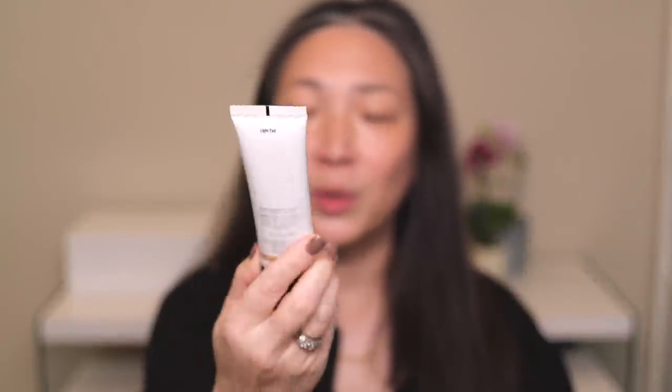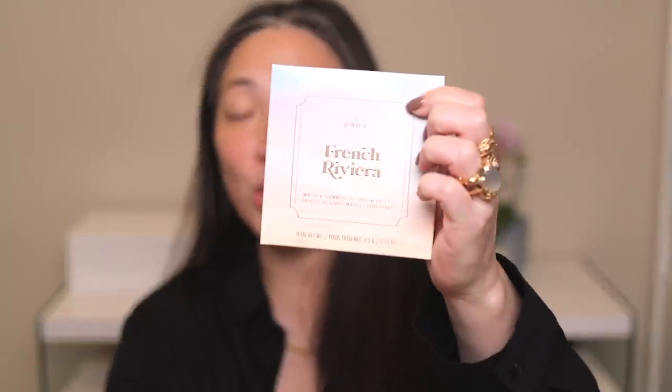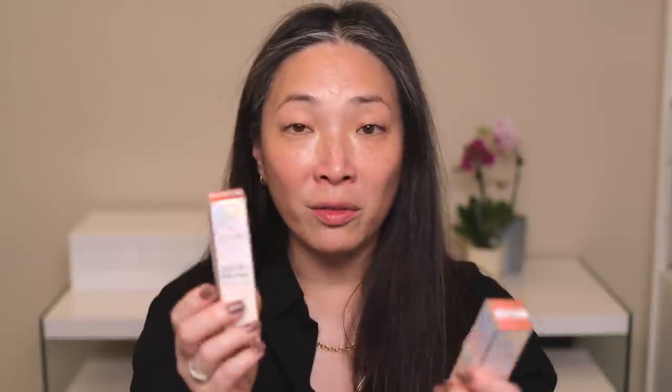Bobbi Brown sent over their Nude Finish Tinted Moisturizer SPF15. This is one of those products that I don't understand why I haven't tried yet — it sounds perfect for me, so we'll be throwing that on. Jouer was kind enough to send me a lot of pieces from their latest French Riviera collection. I've got their eyeshadow palette, two of their blush and bloom sticks — cheek and lip duos. I also have the Persona Bronze Multi Stick and a product from Trini London for lips and cheeks. Surratt Beauty sent over some of their amazing brushes too. Let's go ahead and get started.